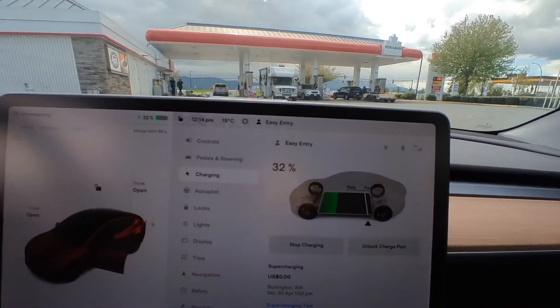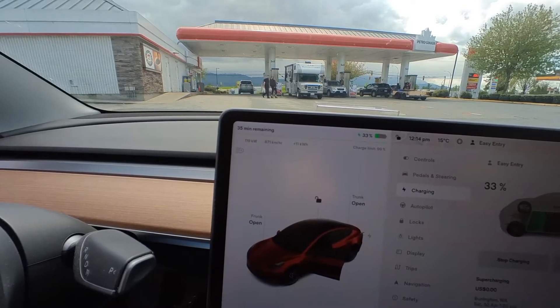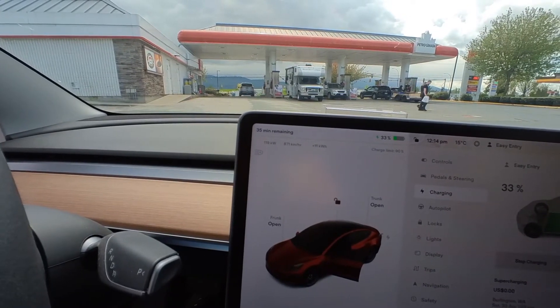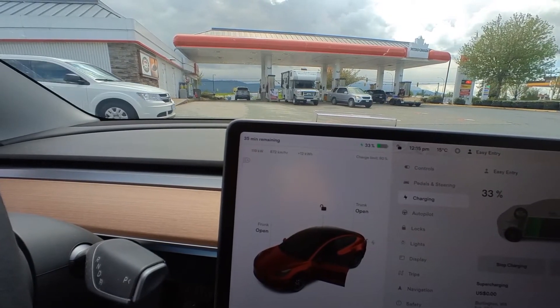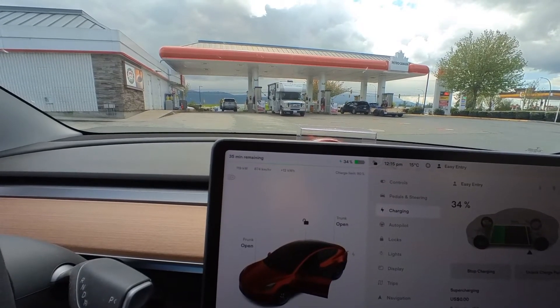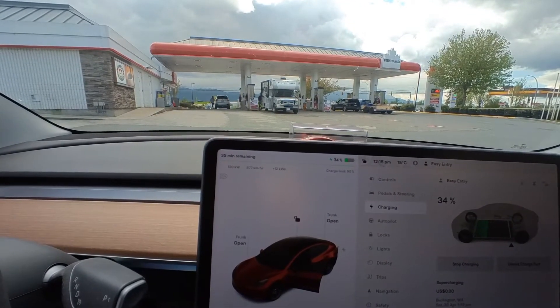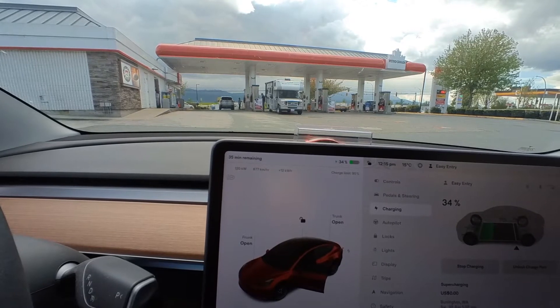We're at 32% and we've added 11 kilowatts. It just updated — six minutes, 11 kilowatts. That's about right because at 119 kilowatts that's basically two kilowatts per minute for 27 cents. Divide 27 cents by two and it's definitely cheaper than charging at home. The key is to sustain a high charge rate, staying above 120 kilowatts.